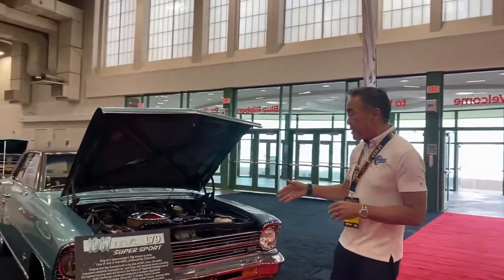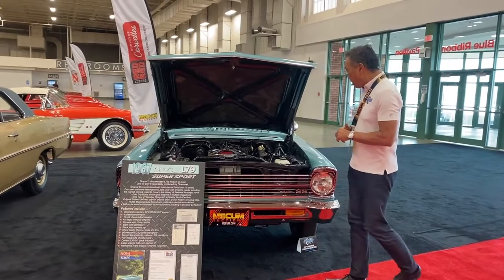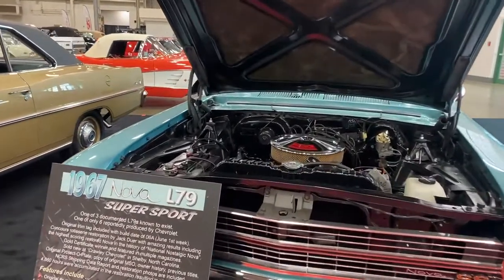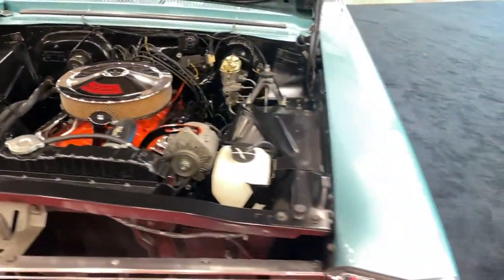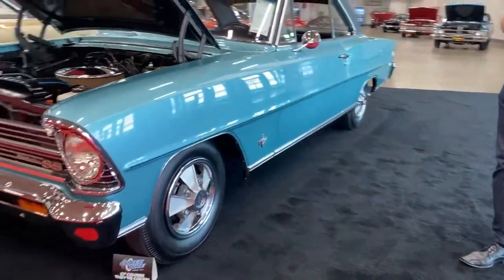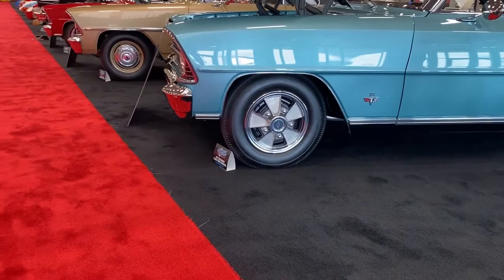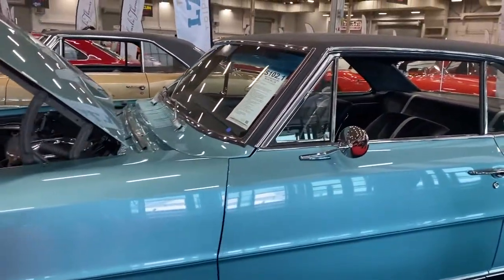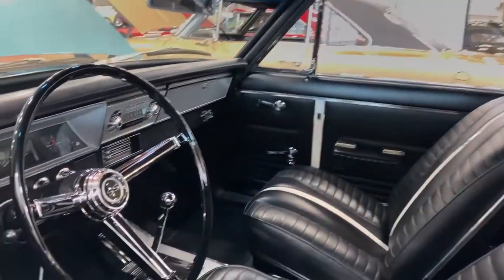This last one — and again, the last one known to exist — is a '67 Nova L79 with the same 325 horsepower 327. They did a phenomenal job of restoration on this car. It's got BFGoodrich Silvertown bias ply tires, perfectly original 695-14s. This one has a black and white interior with that four-speed shifter. Very cool car.